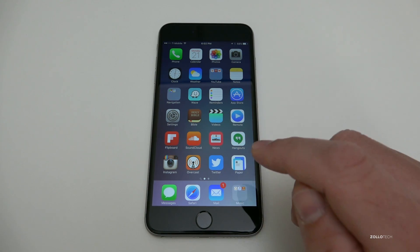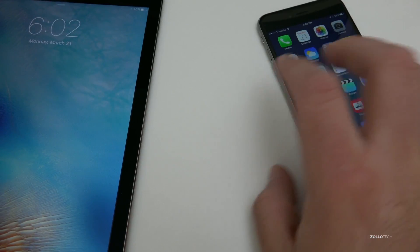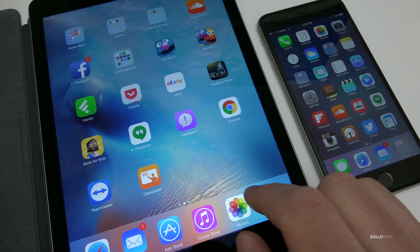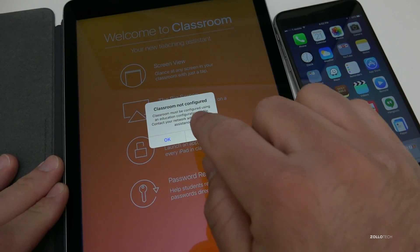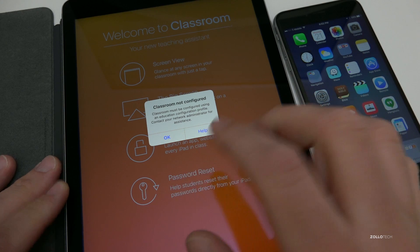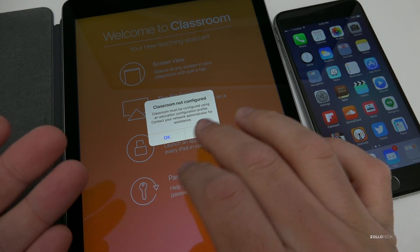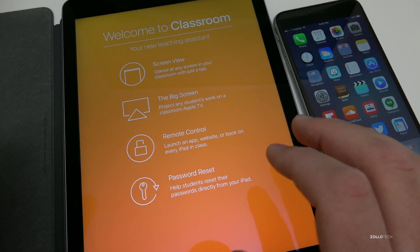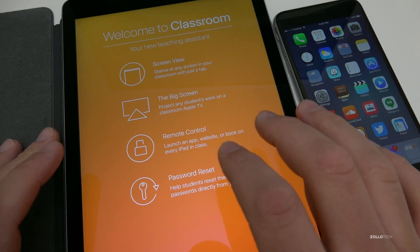There are also new education options. I can't show you all of this because I don't have it fully set up, but on the iPad there's a new app called Classroom. It says 'Classroom not configured' — you have to contact your network administrator for assistance, and it must be configured using an education configuration profile.